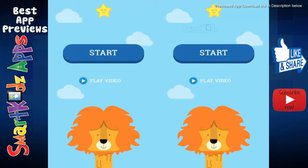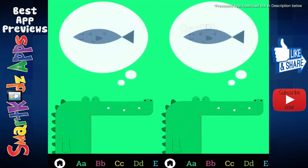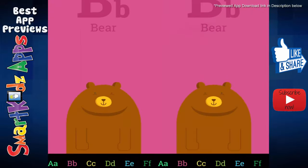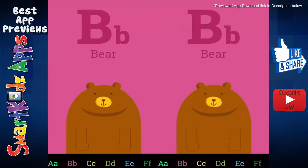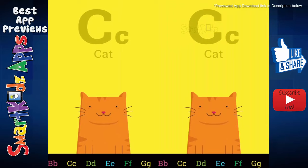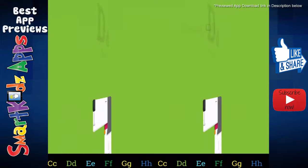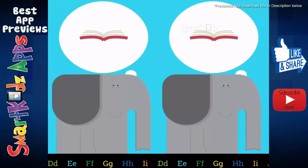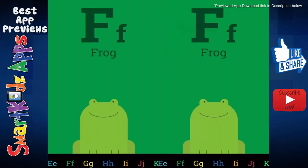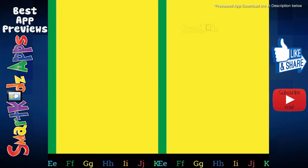Time to learn the alphabet now. A is for alligator. B is for bear. C is for cat. D is for dog. E is for elephant. F is for frog. G is for giraffe.